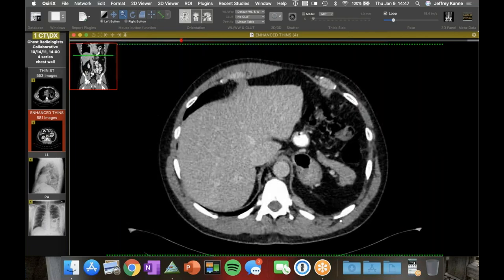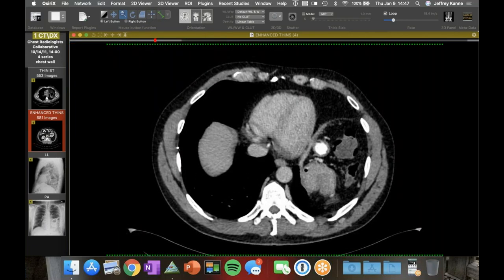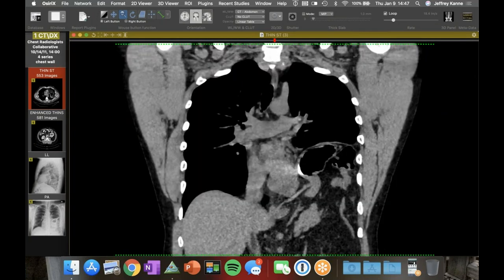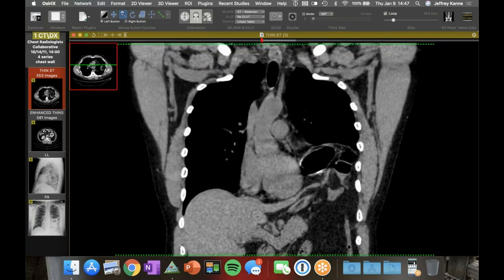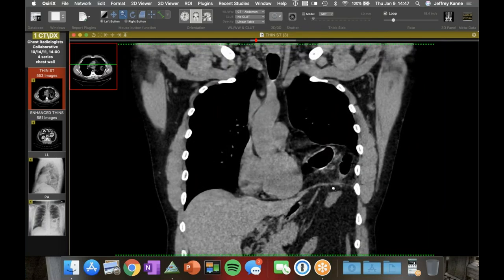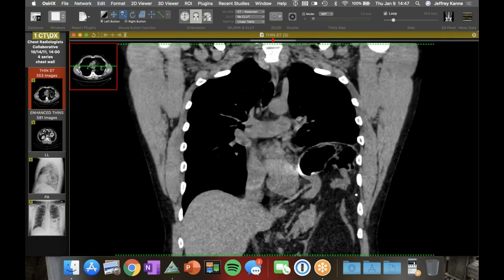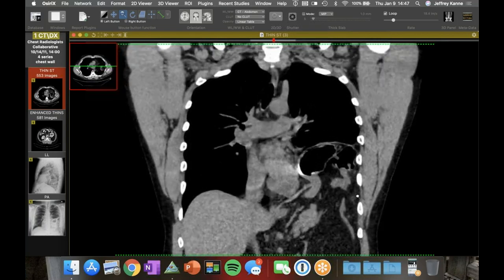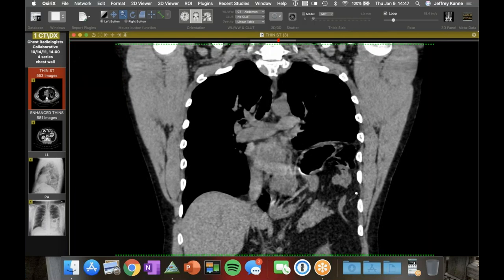On the coronal, you can see the diaphragmatic defect — it's quite sizable. There's the diaphragm and then there's the big hole, and it just sort of tore apart — really no lateral attachment, so it'd be pretty hard to repair. The risk of anything getting strangulated is pretty low, and probably the surgical risk is greater.